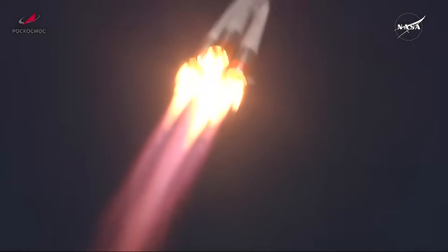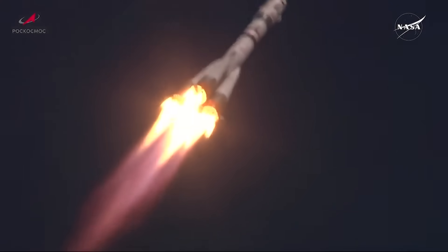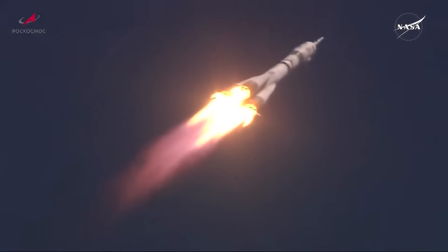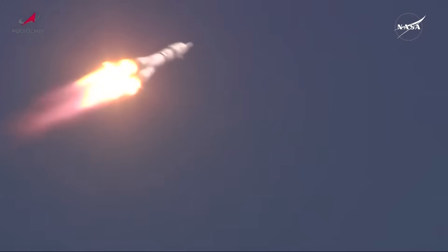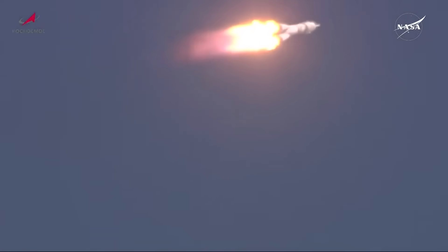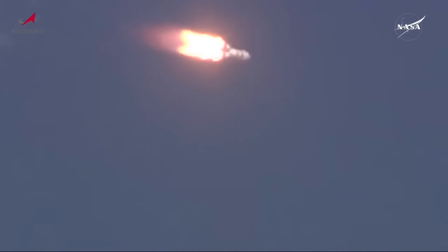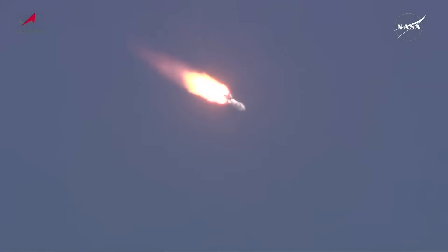40 seconds into the flight. The vehicle parameters are all reported to be stable. One minute into the flight, the International Space Station flying directly over the Baikonur Cosmodrome.